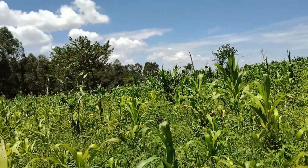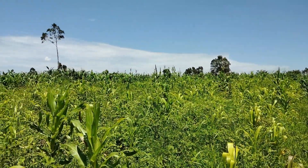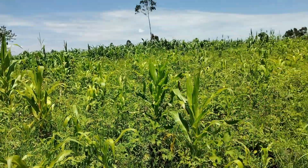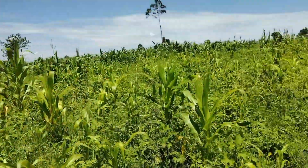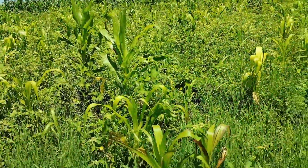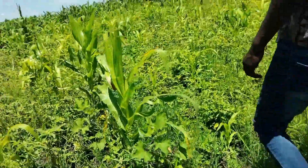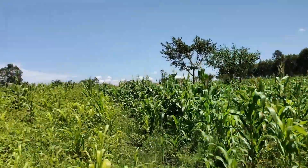Once we apply the CAN fertilizer, the maize will turn green. There's a small portion here that was affected — I think it's because of water. We did put fertilizer here just like the other sections, but the waterlogging impacted it.